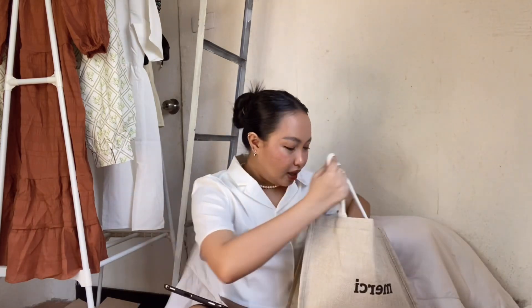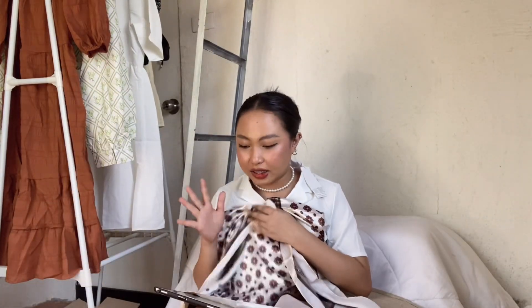Inside the bag were other items I ordered. I also got this printed one — I only realized when I got it that it's actually a hijab. I'm not sure if I can use it for other purposes, so comment down below if that's possible. If not, I won't use it for anything else.